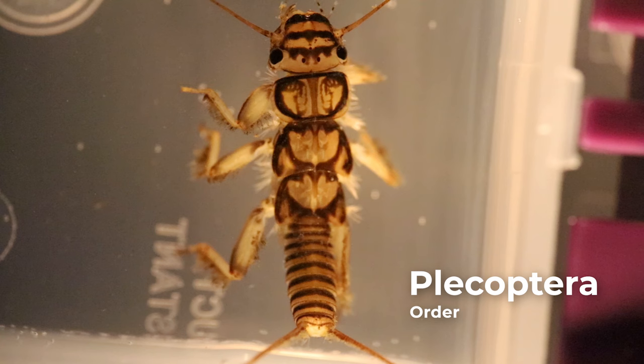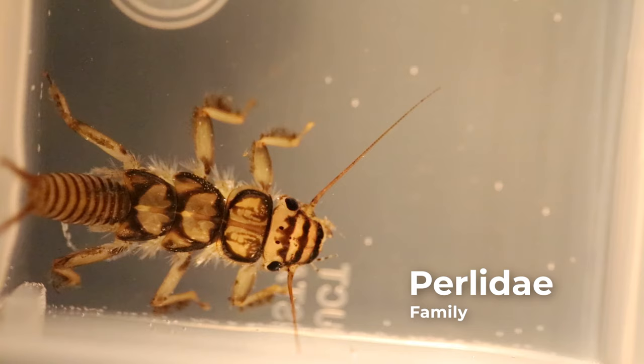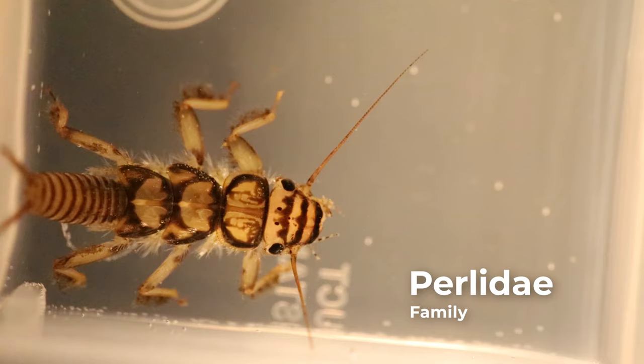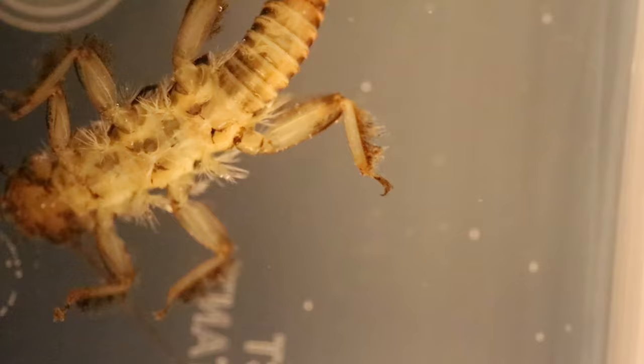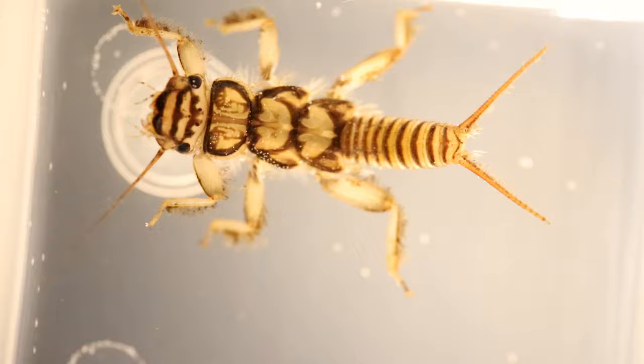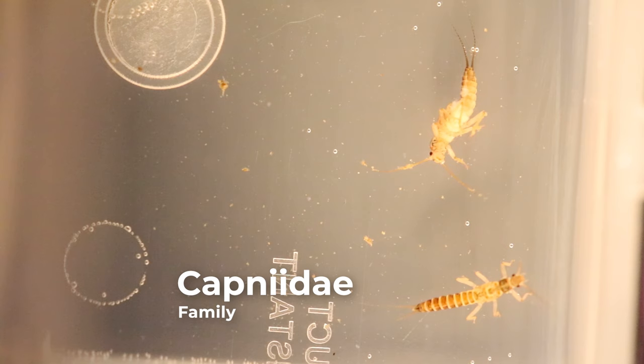Plecoptera is derived from the Greek pleiko, meaning folded, and patera, meaning wing. This refers to their pleated hind wings, which fold under their front wings when resting. Stoneflies are easily recognized by their long filiform antennae, which is at least half the length of their body, two hooked claws at the end of each leg, wing pads present in mature larvae, an absence of gills on the sides of their abdomen, and typically two tail filaments or cerci.